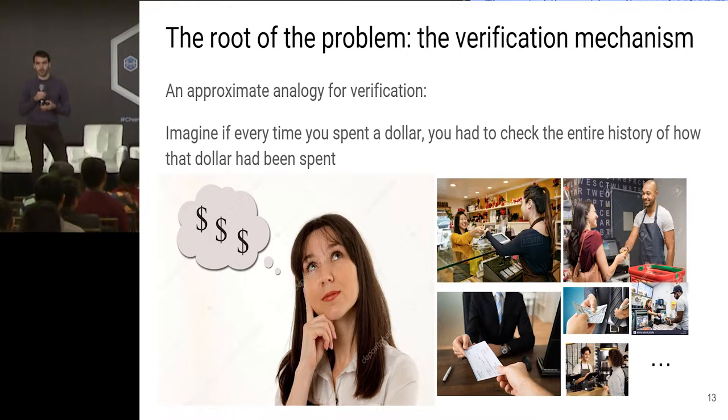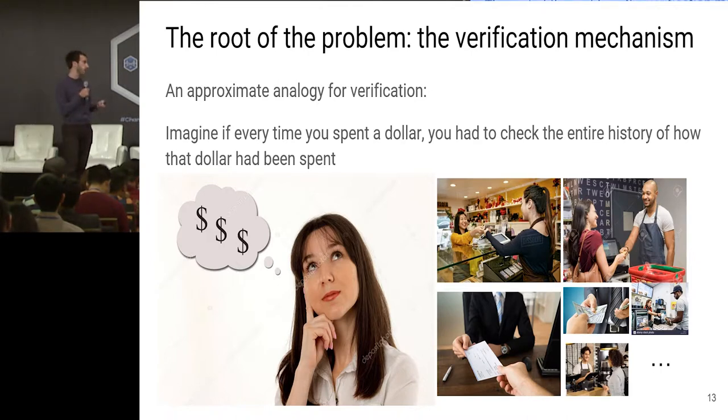The verification mechanism of existing cryptocurrencies has this inherent inefficiency: the size of the proof that the current state is valid grows linearly with the number of transactions. It's as if every time you wanted to spend a dollar, you had to check the entire history of how that dollar had been spent. You'd have to trace it back — I got it from this person at the store, they got it as change from lunch, that person got it from their boss, that boss got it from their employee, and so on and so on. You don't want to hear about this all day. It's very boring.